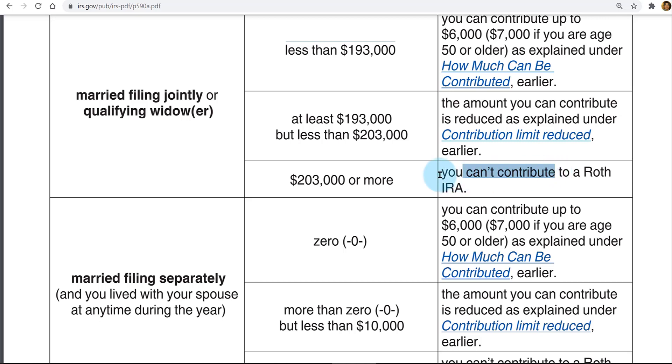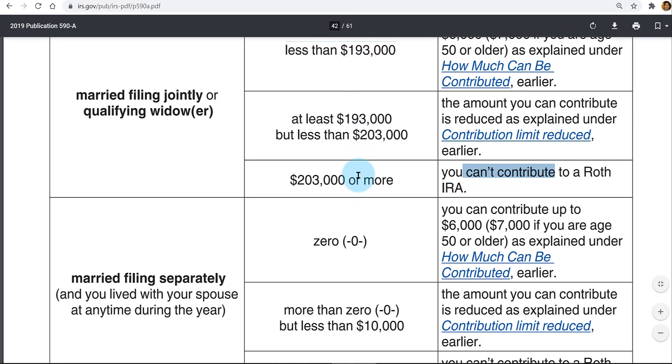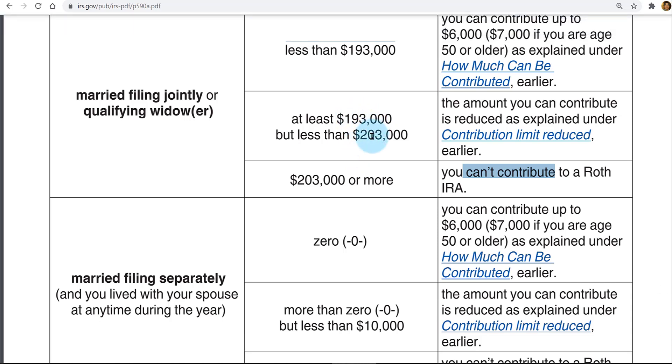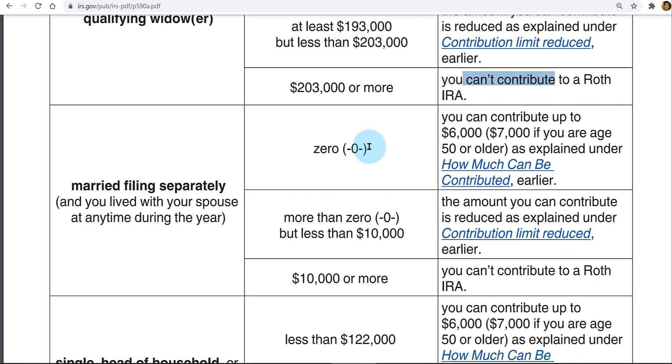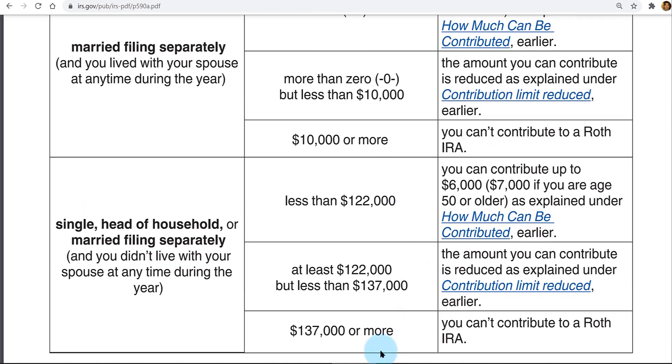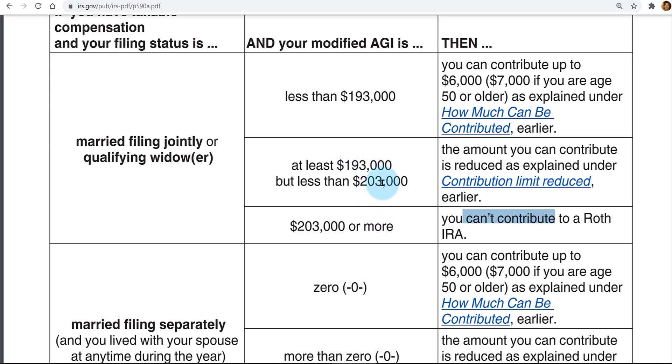If your modified AGI falls within those two amounts, the maximum $6,000 or $7,000 starts to phase down. The phase-out range for married filing jointly is $10,000. For single individuals, if your modified AGI is under $122,000 you get the full $6,000 or $7,000 to contribute. If your AGI goes over $137,000, you can contribute nothing. If your AGI falls in between, the phase-out range is $15,000 — which is more than the $10,000 phase-out range for a married couple.